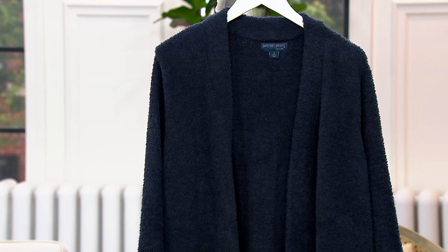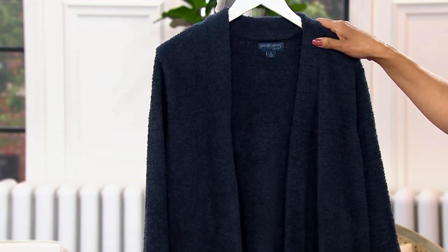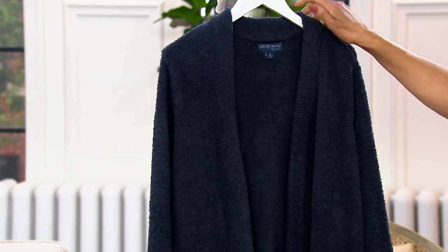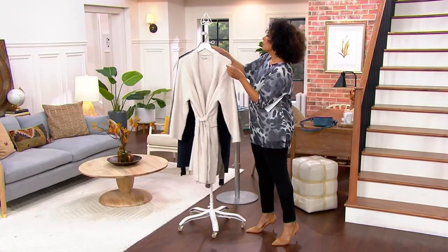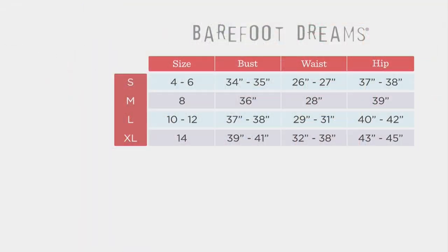Our final color is indigo — a deep, deep midnight blue. Now let's talk sizes. What we have remaining are medium, large, and extra large. Medium would be around a size 8, large would be a 10 or 12, and extra large would be a 14.